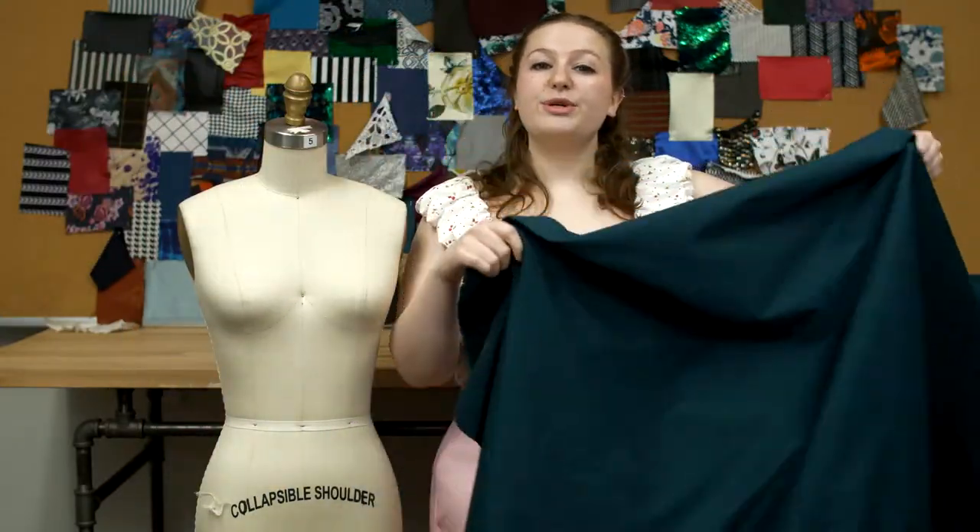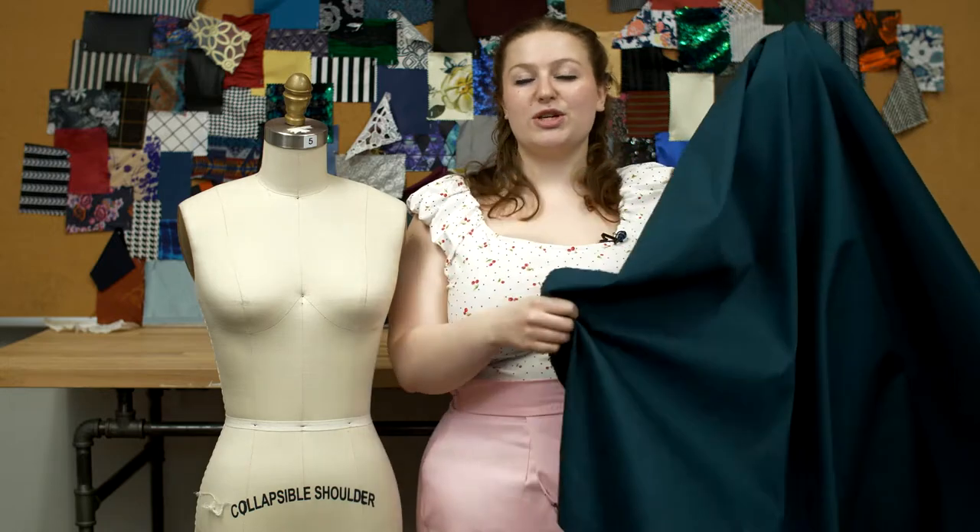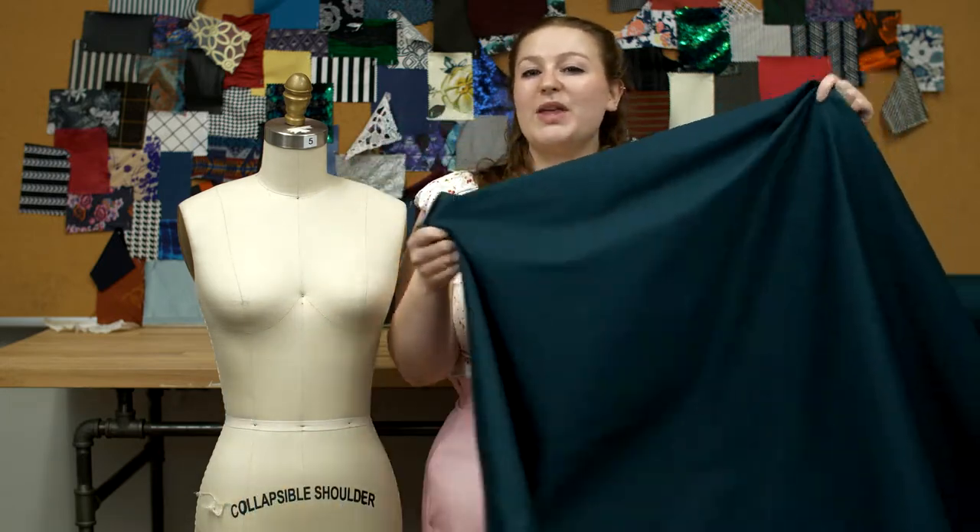This product is 97% cotton and 3% spandex, which should be machine washed in warm or cold water, tumble dry low, and ironed on low.